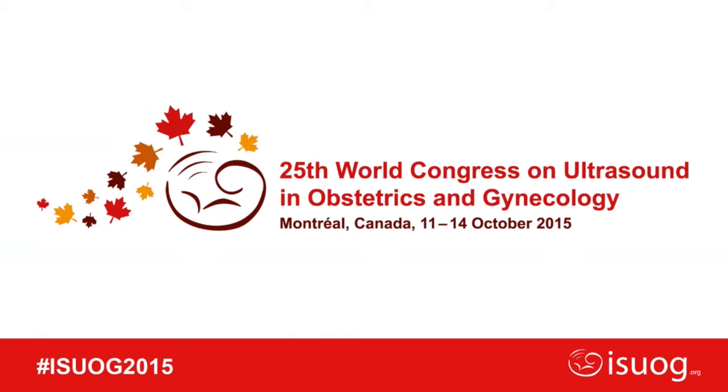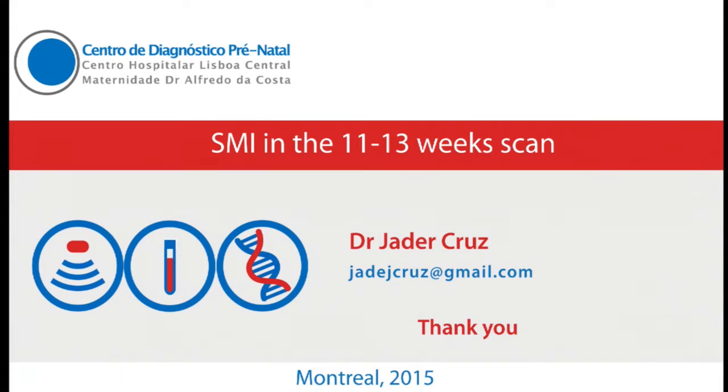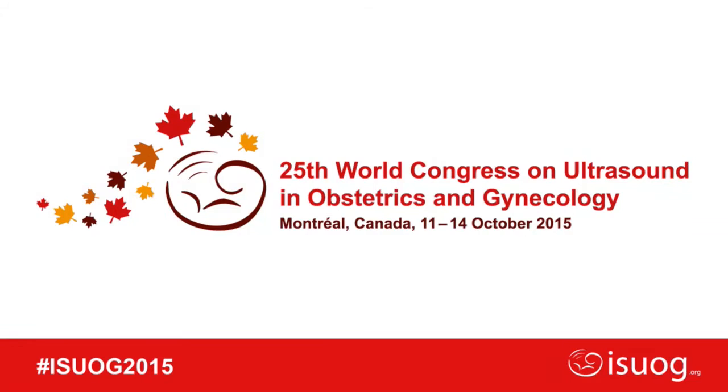Good afternoon ladies and gentlemen. My name is Katia Bilardo from the Netherlands and it's my pleasure to be the chair of this satellite symposium organized by Toshiba. We have a very interesting program, so I hope more people will come because they will really miss a lot. In the interest of time we have to start, as we have just one hour and three very interesting talks. It's my pleasure to invite the first speaker, Dr. Jader Cruz from Portugal. He's actually from Brazil but after working for many years in London with Kipros Nicolaides at King's College Hospital, he moved to Portugal. The title of his presentation will be: update on first trimester scan, special focus on the fetal heart.